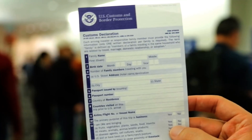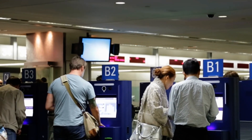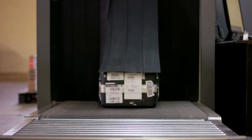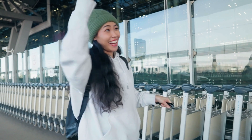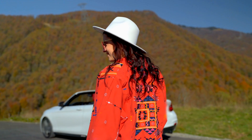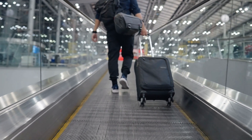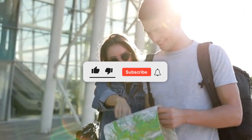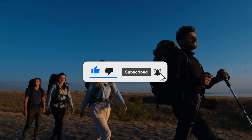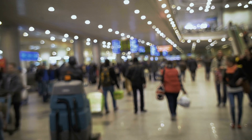There you have it — the top five international travel hacks that can transform your journey. From managing your money with currency exchange apps to breezing through customs with the MPC mobile app, these tips are designed to enhance your travel experience. So next time you're planning an international trip, give these hacks a try and travel smarter, not harder. If you enjoyed this video, don't forget to like, subscribe, and hit the bell icon for more travel tips and tricks. Thanks for watching Free Pizza, where every slice is a piece of knowledge.